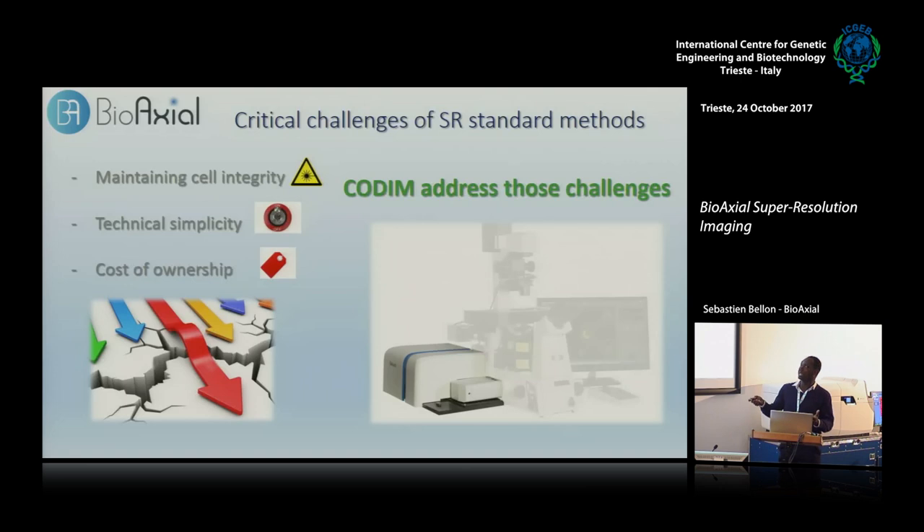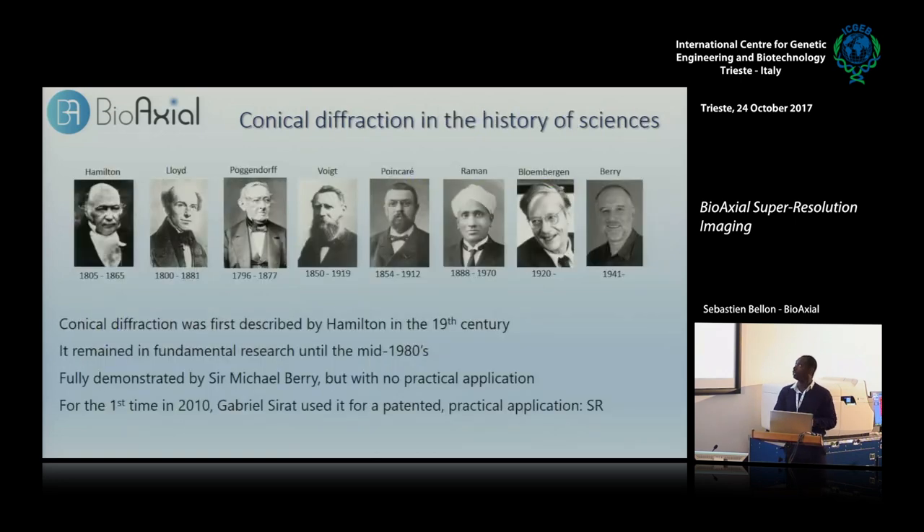The idea of BioAxial with this module — the CODIM — is to bring something that addresses all those challenges, because there's no single super-resolution module that addresses cost, phototoxicity, and complexity at the same time. This is the idea with the CODIM. Now I will explain to you how it works.